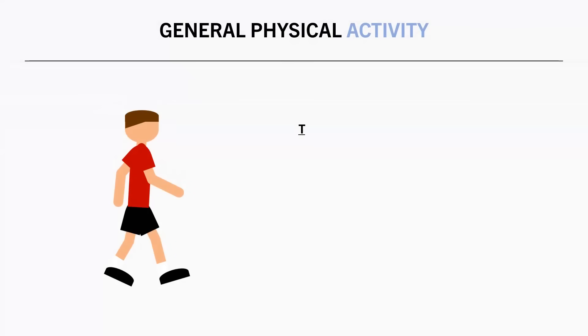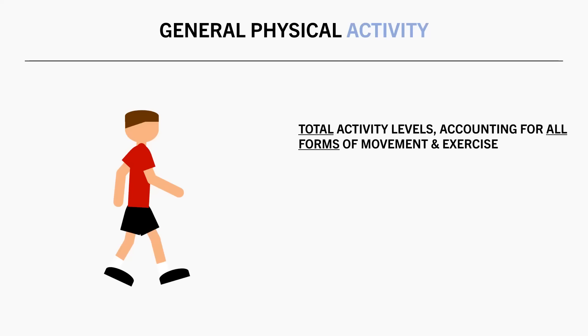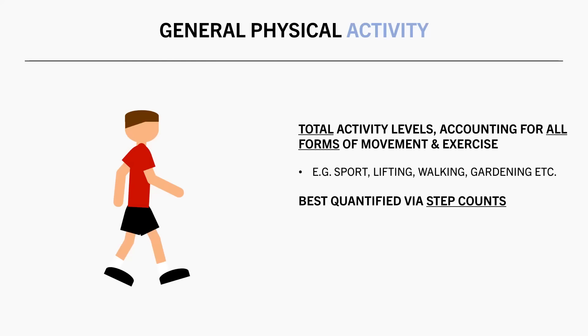First, let's discuss general physical activity. General physical activity refers to your total daily activity levels, accounting for all forms of movement and exercise. This includes everything from competitive sport, lifting in the gym, walking around the supermarket, to gardening. While there is no perfect metric used to quantify physical activity levels, the most convenient and practical method is to use step counts, which account for most forms of physical activity and do a good enough job at representing activity levels for most people.